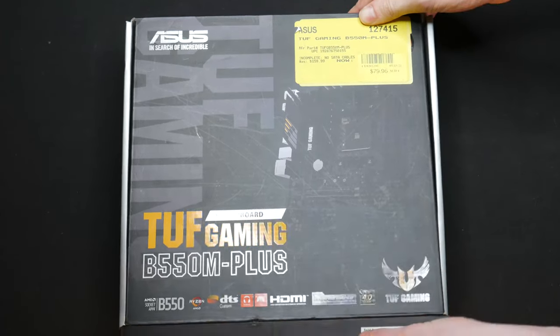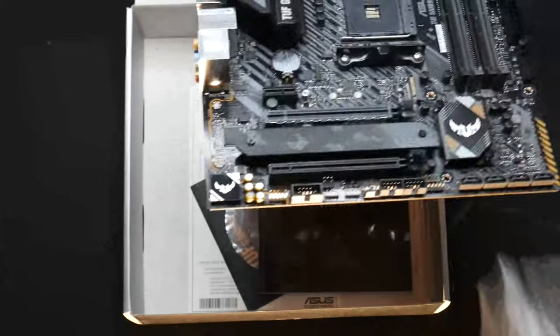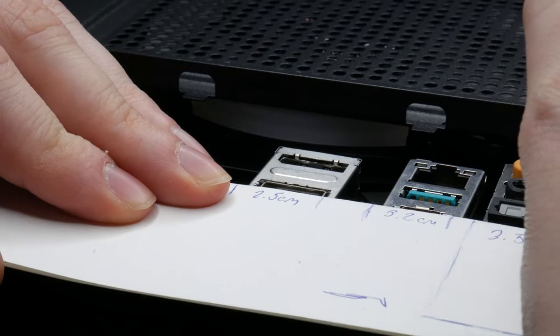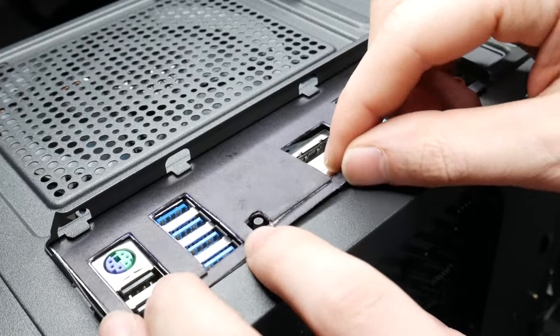Now something to keep in mind with open box deals is to know what you're getting yourself into. This motherboard didn't come with any SATA cables, which I was fine with, but it was also missing the I/O shield. I really didn't want to sell this system without an I/O shield given the price tag, so I got creative with two index cards, a stick of glue, and a sharpie and made one of my own. And honestly I think it looks pretty sleek and gets the job done just fine.